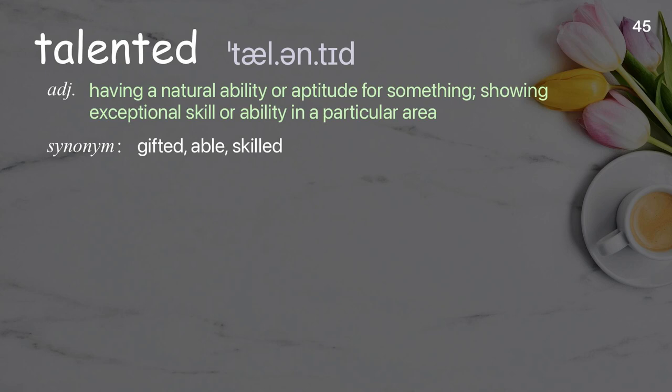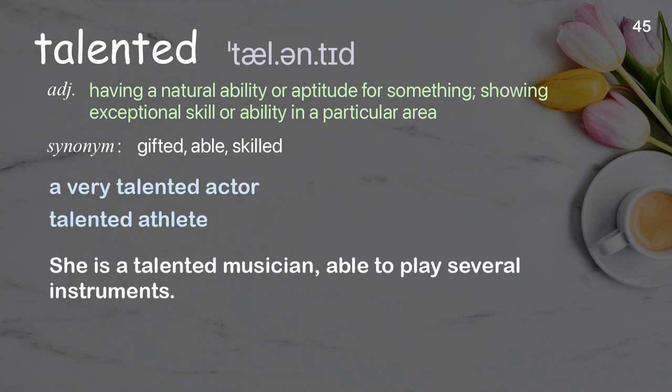Talented: having a natural ability or aptitude for something; showing exceptional skill or ability in a particular area. Examples: a very talented actor, talented athlete. She is a talented musician, able to play several instruments.